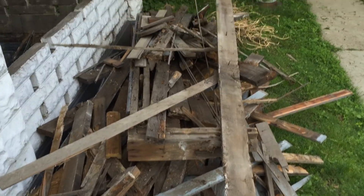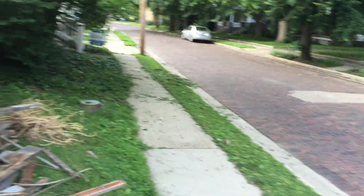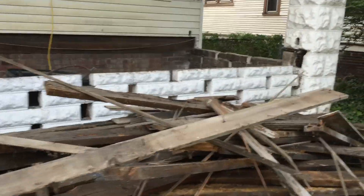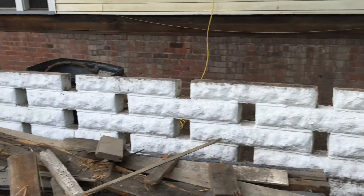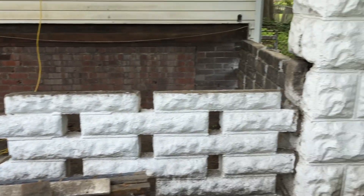Down here, you can see here's all the stuff — I got it all piled up. I'll drag that around back later. This brick that goes around the house, these blocks — the top layer, several of them are kind of loose.